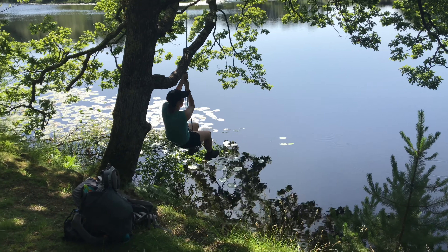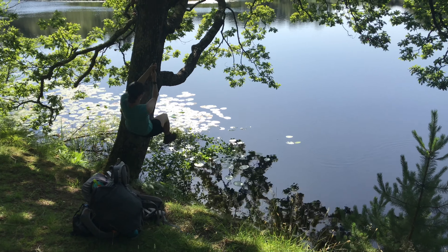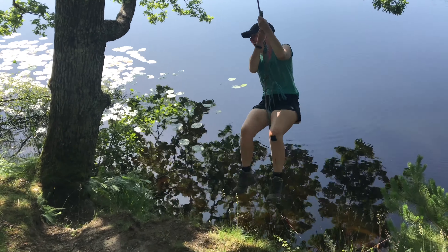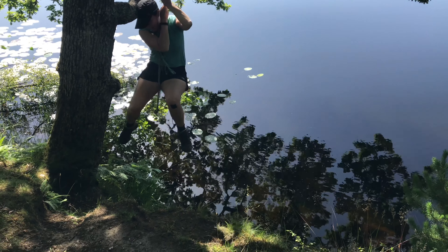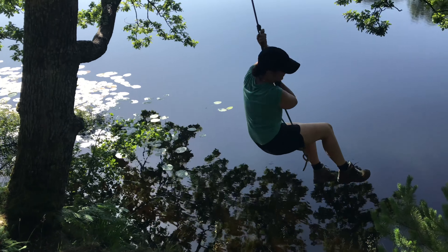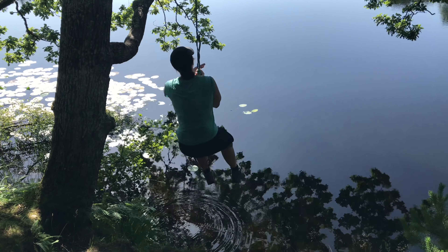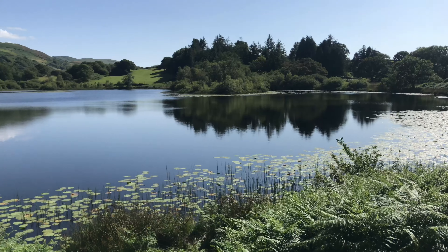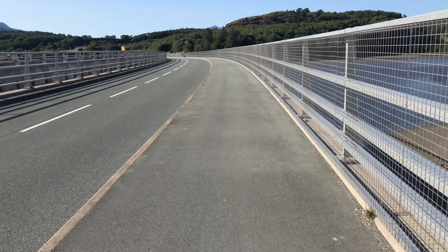Charlotte hurt herself on a rope swing and got a bit stuck. Of course I was only joking when I said the YouTube video was more important than her wellbeing — I helped her off the rope swing, and after she assessed the situation and made sure the rope had done her no permanent damage, we set back off.